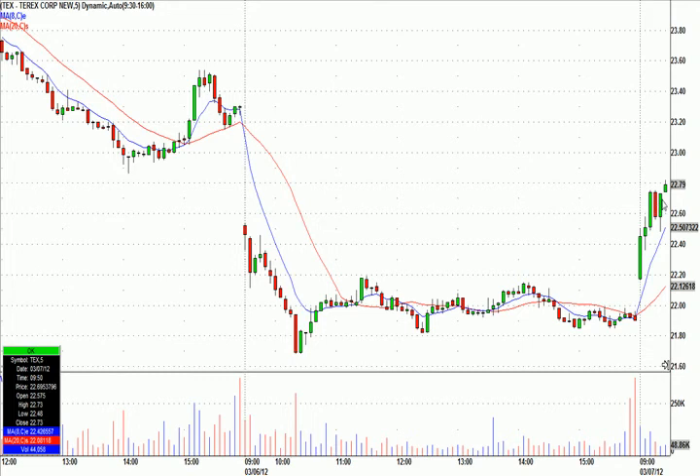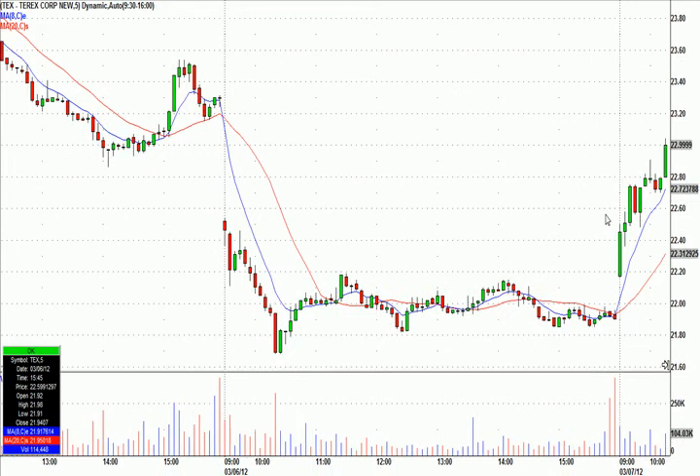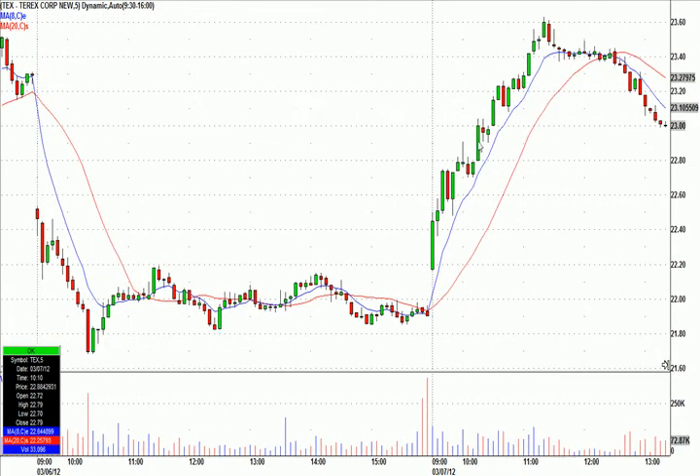So 2276 entry, and the stop would have been below that candle at 2247 — 29 cents risk. It took a while to get going, but from 2276 it went to 2363, so that's an 87 cent move in our favor on about 29 cents risk. And Dish Network — 99 cent move on 11 cents risk, much better. Pretty impressive 15-minute setup. And CLNE — 78 cent move on 13 cents risk. Some nice stuff today.